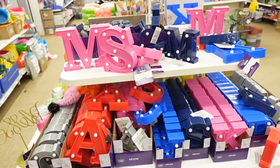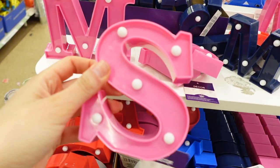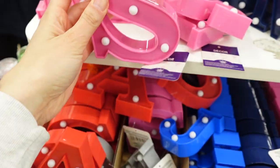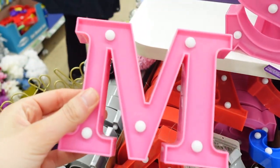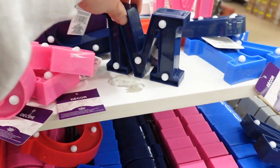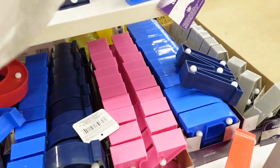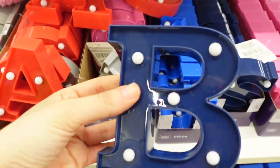I found these super cute light-up letters. I was really excited when I saw these in the display because it was so adorable. These are kind of a plastic material and there's a little tab you can pull out, then the letters light up. You can see all the little bulbs. These would be so cute in like a bedroom, a teenager's room, or like a YouTube backdrop.